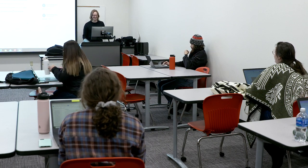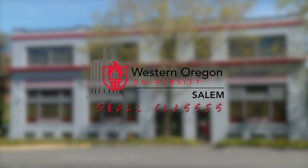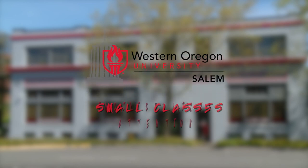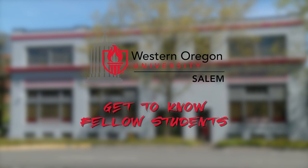The classes are small and you get individualized attention from your professors. You can do advising here and there's just a close-knit family feel. Benefits to finishing your degree here at WOU Salem include small class sizes, individualized attention, and a real chance to get to know your fellow students.